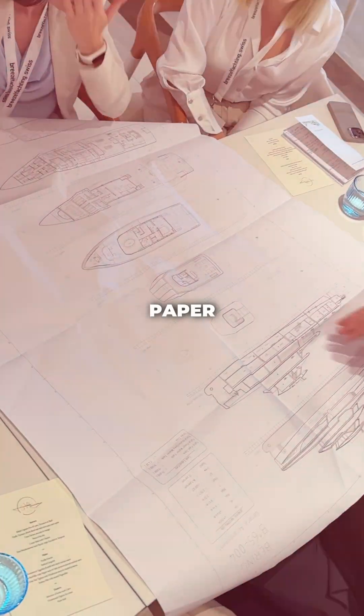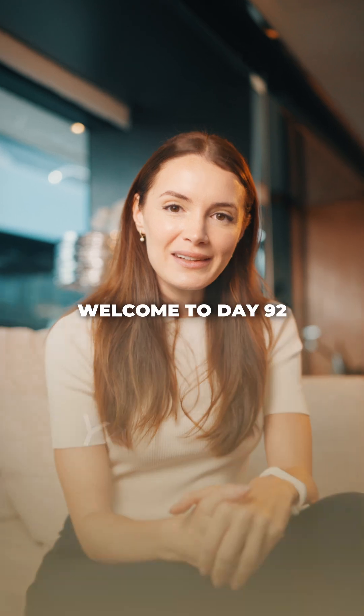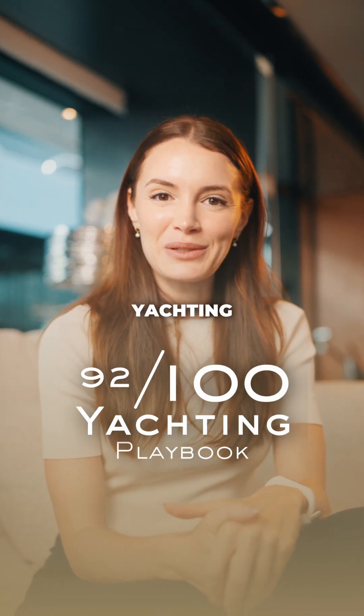A yacht might look stunning on paper, but the big question is, will it actually work at sea? Welcome to day 92 of the 100-day yachting playbook.